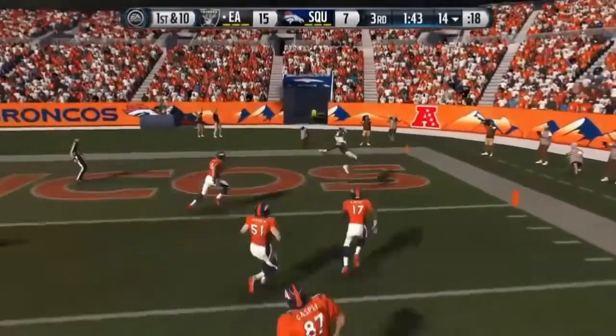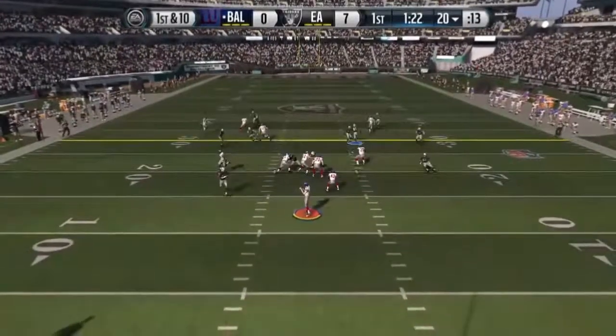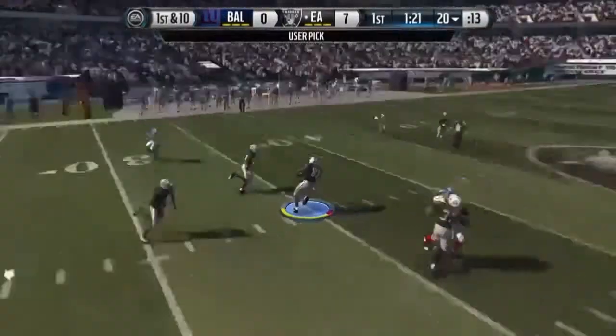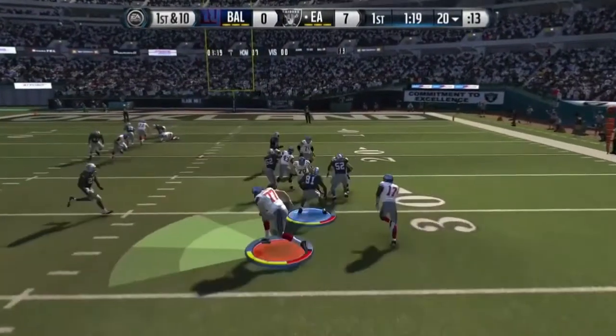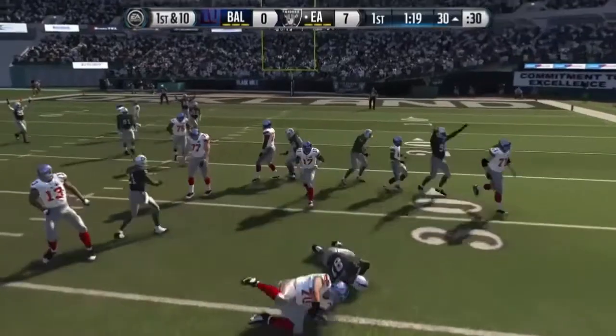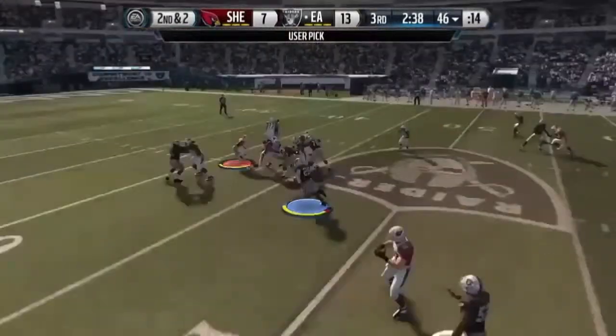Unstoppable. All the way home and all the receivers in a bunch formation. Interception! Calvin Johnson takedown. Looking to the right, and he's intercepted!